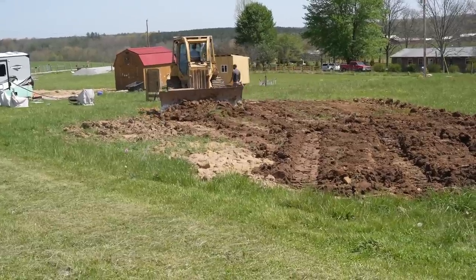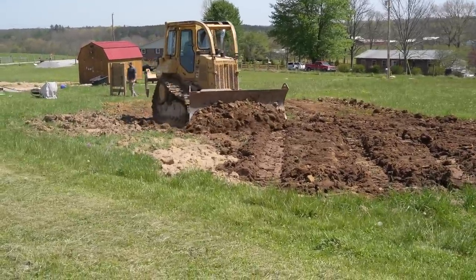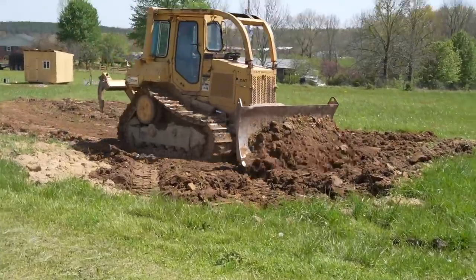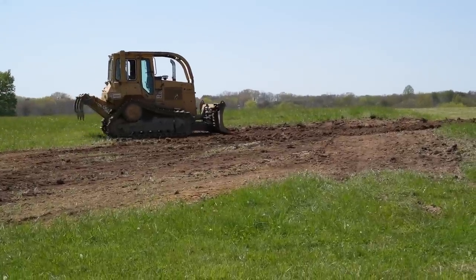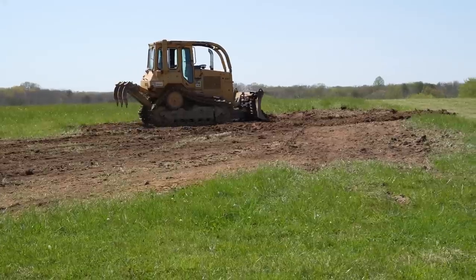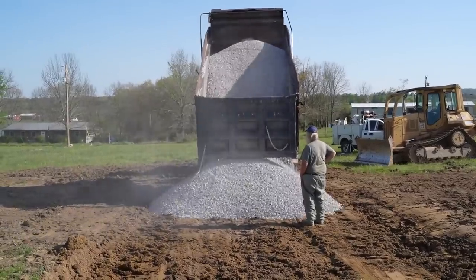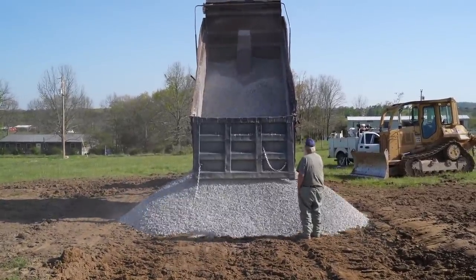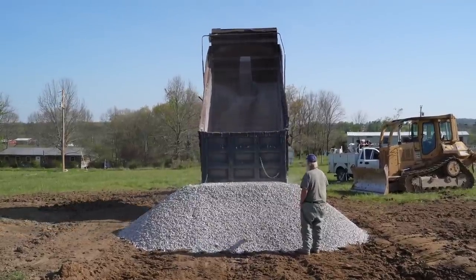We called in the professionals and we're very lucky that my husband has gotten to know quite a few guys in the industry. They came in and made it look so easy. By this time our land had dried up a bit from all the rain we'd been having, so it wasn't as big of an issue getting stuck and they were able to do it right away. We also had quite a bit of gravel put on the area for drainage and leveling.